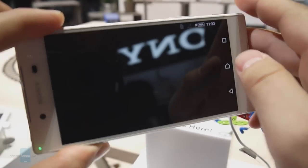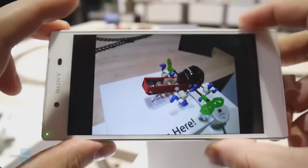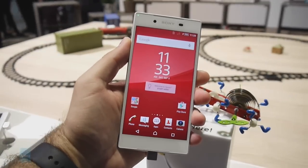Let's take a look at the photo now. Yep, that's definitely in focus. So it looks like the 23 megapixel camera on the Xperia Z5 is about as fast as Sony claims it to be.